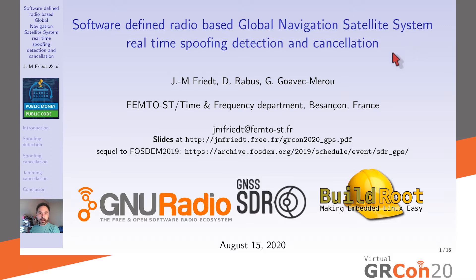We want to address how we can secure this signal reception. This is a sequel to the presentation we gave at FOSDEM about spoofing demonstration. It will rely on GNU Radio — and actually its superset, GNSS-SDR, the Global Navigation Satellite System Software Defined Radio receiver — and we'll discuss embedded Linux running on Raspberry Pi using Buildroot.